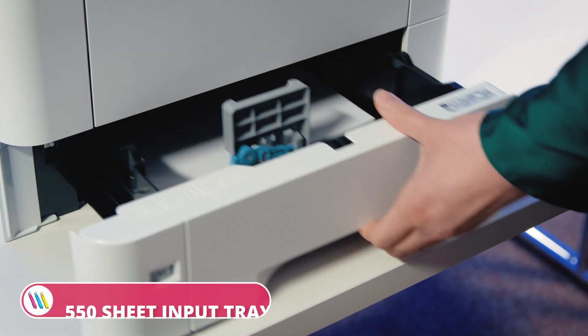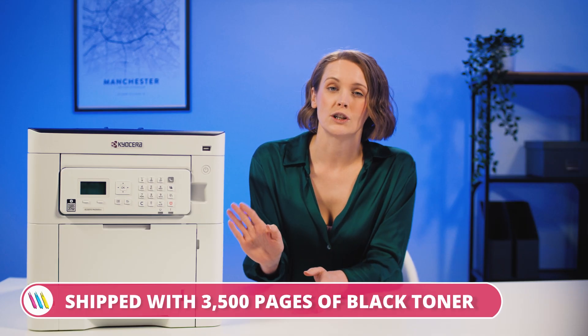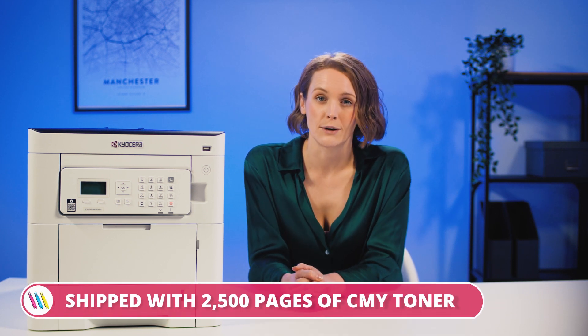The team has kindly set this up for us, so we're ready to go. We have a spacious 550-sheet input tray, which is designed to handle large print jobs, and the device is shipped with 3,500 pages of black and 2,500 pages of colour starter toners — more than enough to get us going.